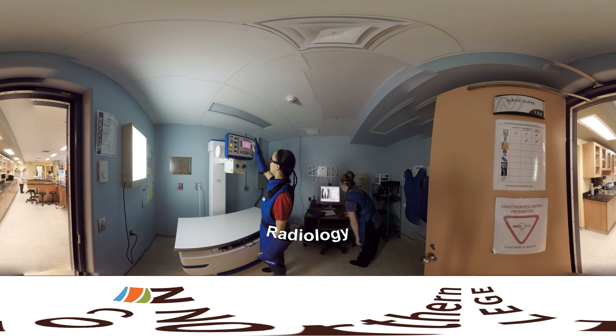In our radiology lab, we learn to perform x-rays and other diagnostic imaging tasks. We learn how to properly position patients for x-rays, and how to follow the safety precautions needed to keep everyone safe.